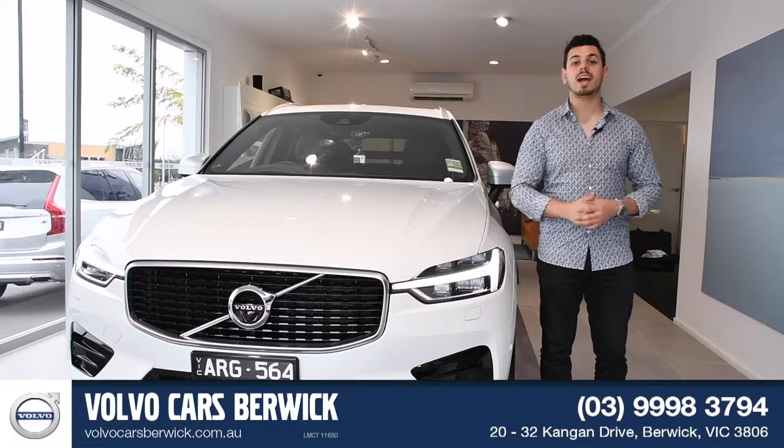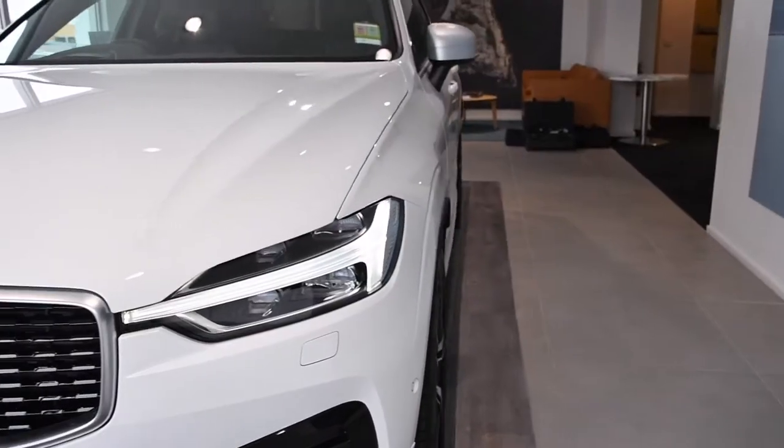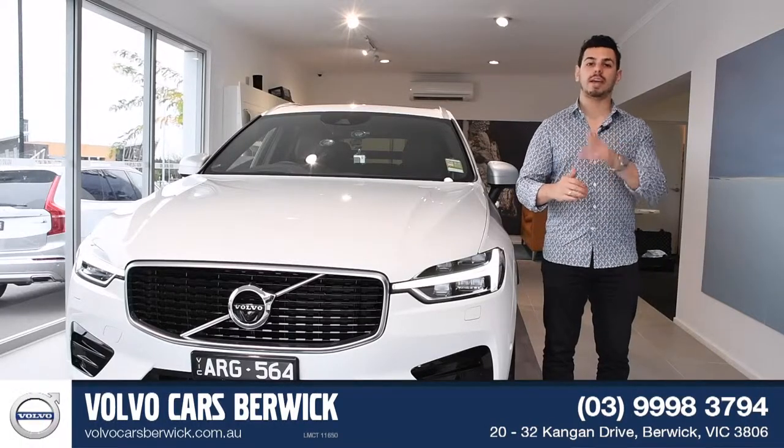Hi there, Nando here. Today I'm at Volvo Cars Beric taking a look at the tech-laden, stylish and multi-award winning SUV, the Volvo XC60.